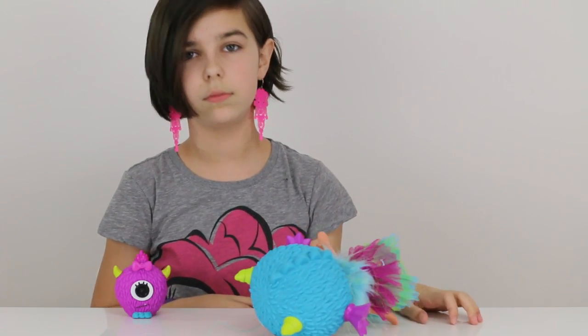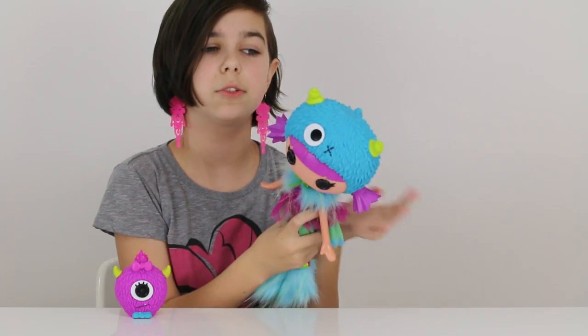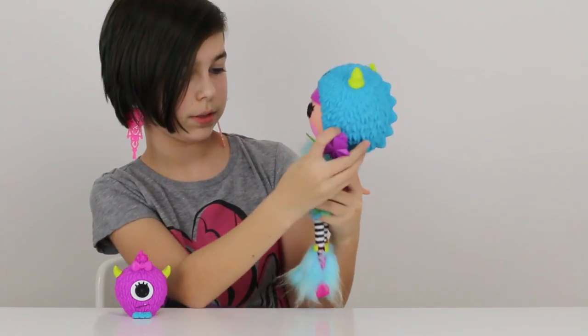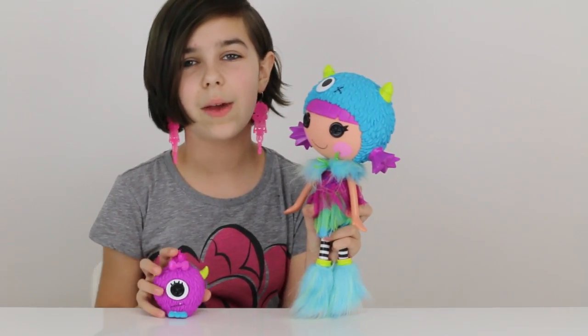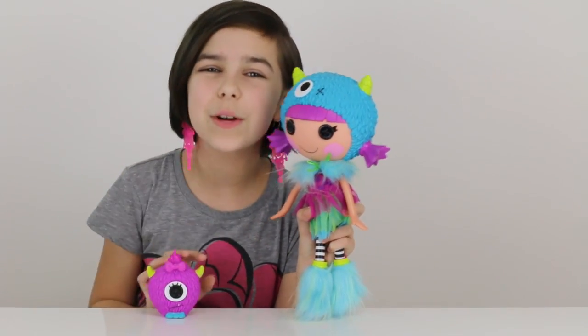She cannot stand by herself — probably because she has such a big head. She's really heavy, like all the Lalaloopsie big dolls are, because of their heads. But she's really cute and I do like her a lot. Anyway, I think that is it for this review, you guys. Thank you all so much for watching, and goodbye!